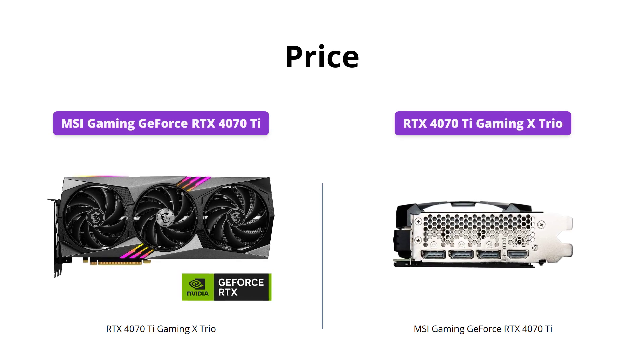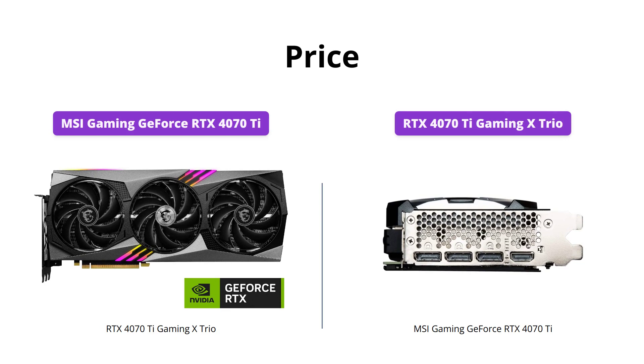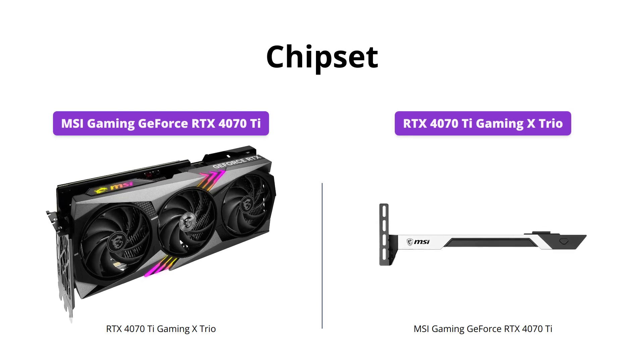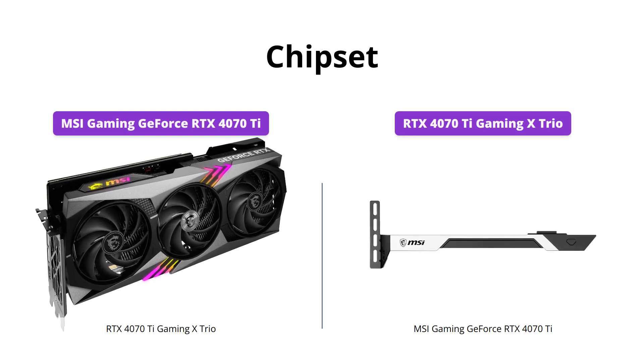Both products are priced at $829, so there's no price difference between them. Both products also feature the latest chipset of NVIDIA GeForce RTX 4070T, and thus there's no difference in technology or performance between them.